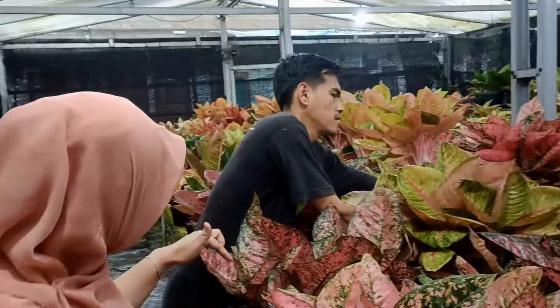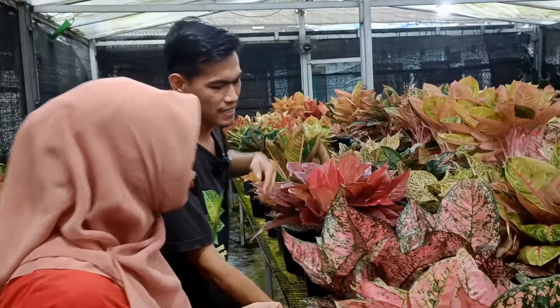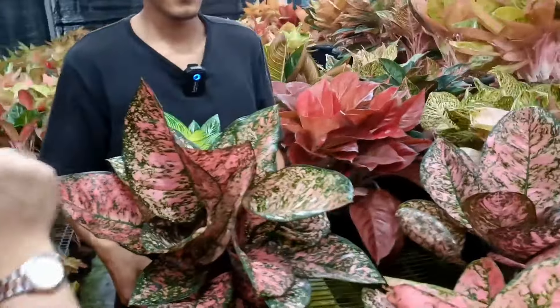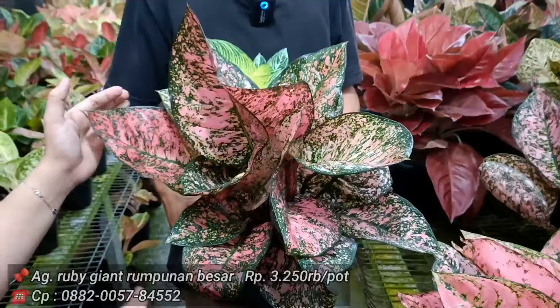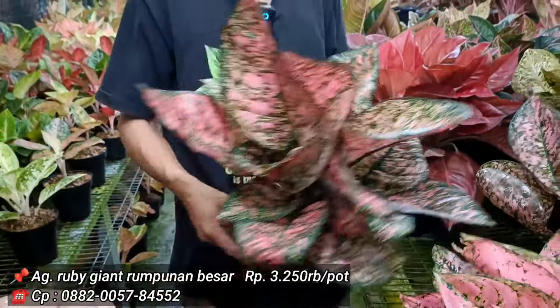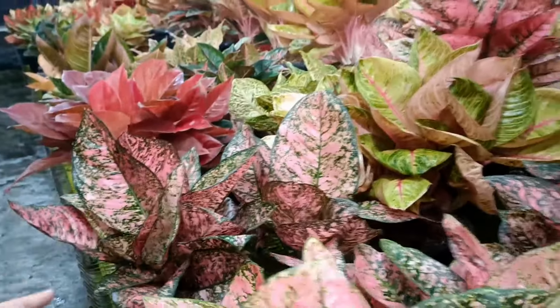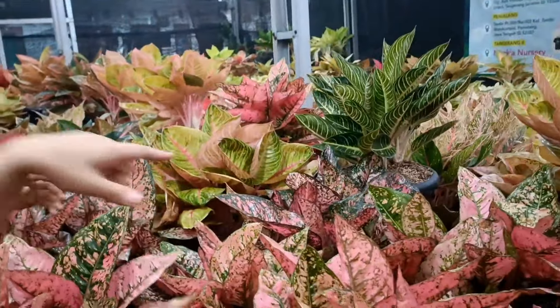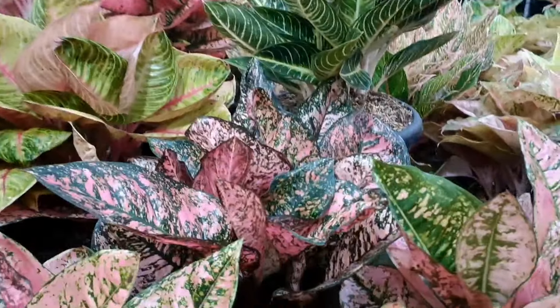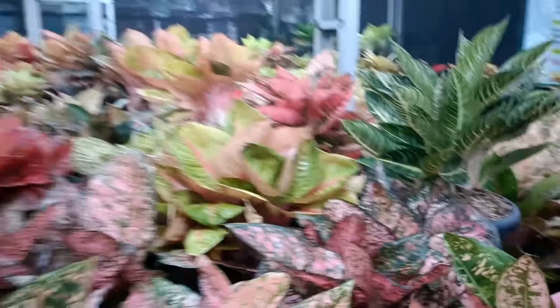Di sampingnya ada Rubi Jayen. Daunnya lebih dari 2-3 telapak tangan. Harga 3.250 ribu. Rubi Jayen dan Rubi Angel Wing itu sama jenisnya, harga sama 3.250. Berarti tiga stok di harga yang sama.